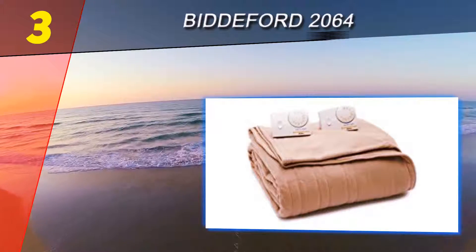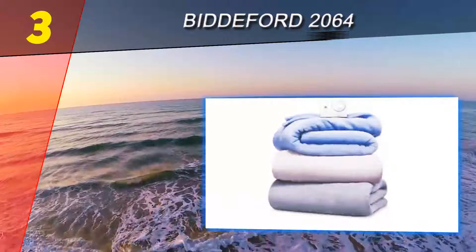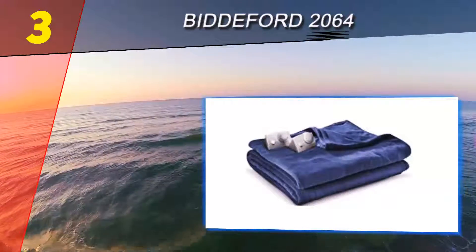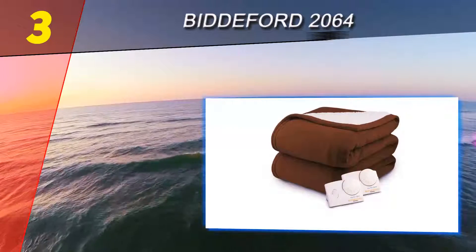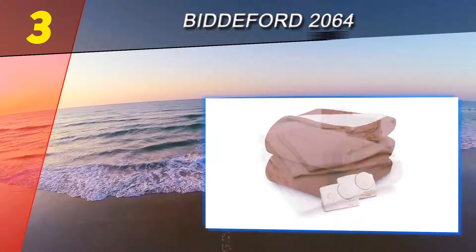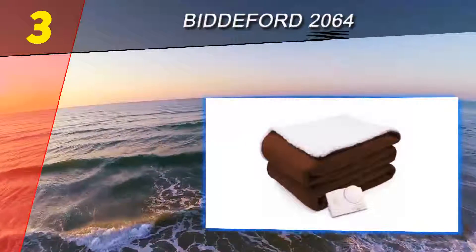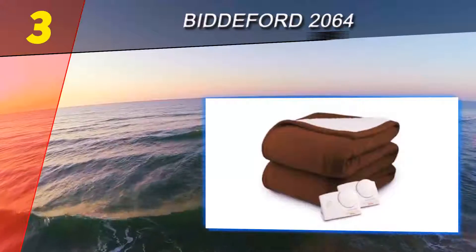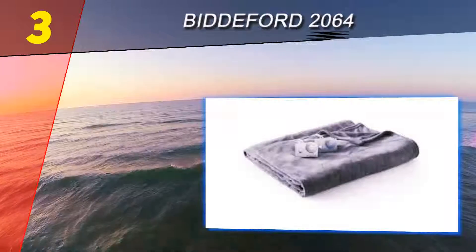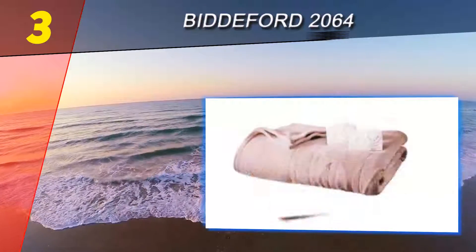Halfway through our list at number three: the Biddeford 2064. Made with 100% polyester micro plush top and sherpa bottom, this heated blanket is perfect for getting warm on those cold wintry nights. It has 10 personalized heat settings that can provide that just-right temperature as you need it. It also has a safety feature of an auto shut-off after 10 hours that gives you peace of mind. It is machine washable and dryer safe, and comes with a five-year manufacturer warranty. You can rest easy with the automated power-off system on days when you need to rush out and may forget unplugging devices — this heated blanket will turn off on its own after 10 hours of use.